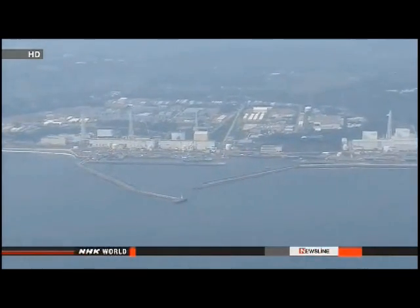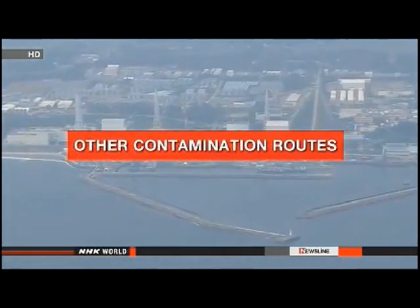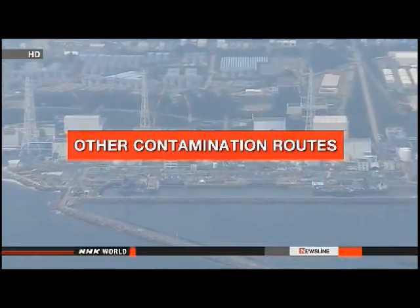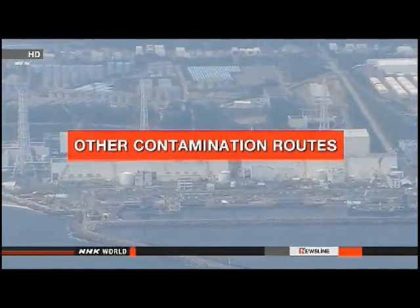He's concluded that the radioactive isotope is finding another way to get into the ocean. He's calling on the government and TEPCO to identify contamination routes other than groundwater. If we focus on groundwater too much without contemplating other causes, the situation won't be resolved. There must be routes other than groundwater contaminating the ocean, so all possibilities must be considered.